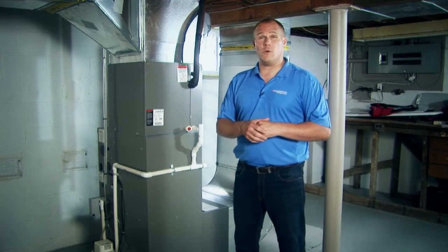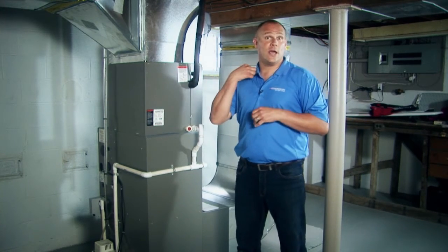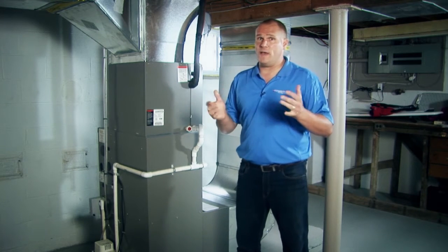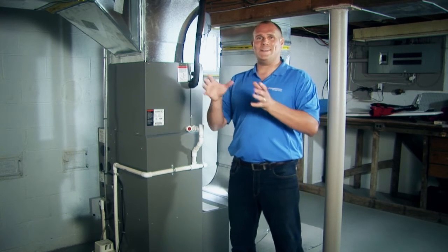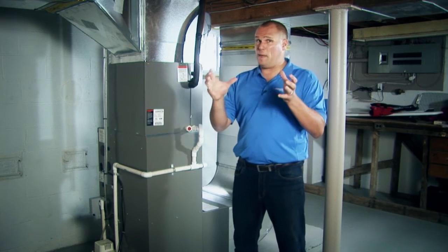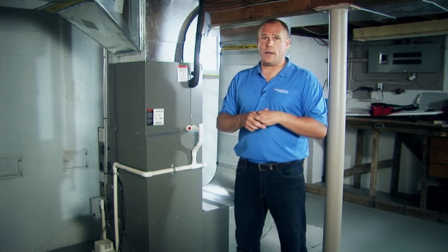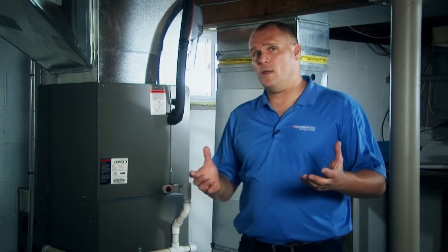When you're choosing your new furnace, there are a couple of factors to consider. One is the blower fan motor — you've got a couple of different choices, and we'll get into that in another video. The second thing is the heat exchanger. Heat exchangers are a big part of the furnace and you want to make sure you have a good heat exchanger with a good warranty on it. When you're ready to install your next furnace, give us a call and let us come give you a free, no-obligation quote.